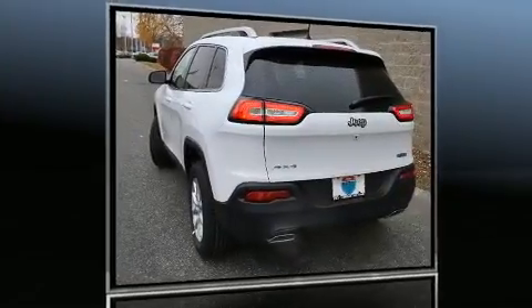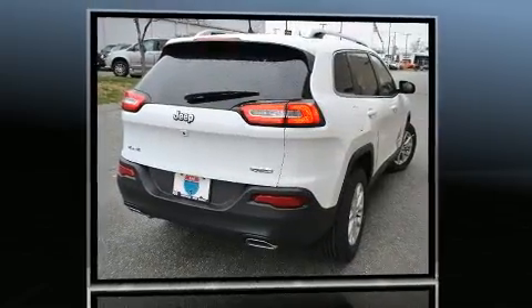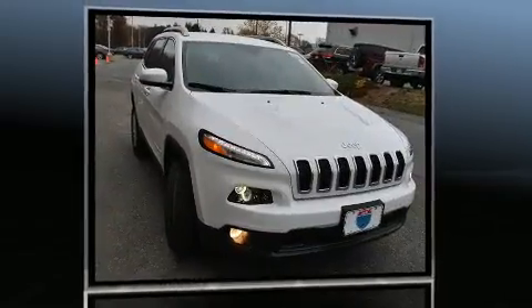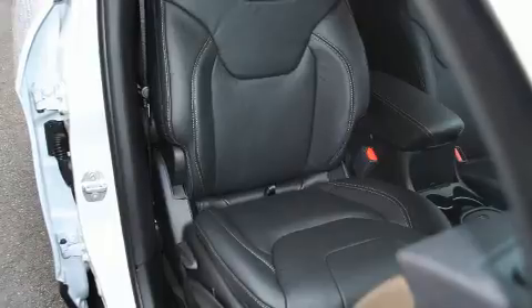You can expect a lot from the 2017 Jeep Cherokee. Under the hood you'll find a six-cylinder engine with more than 270 horsepower, and for added security, dynamic stability control supplements the drivetrain. Four-wheel drive allows you to go places you've only imagined.